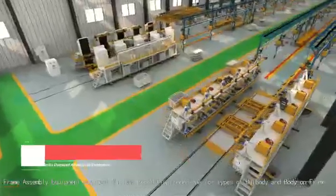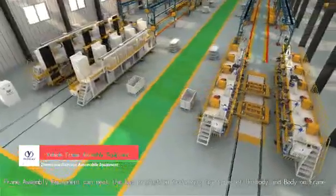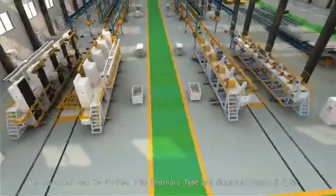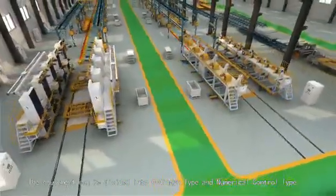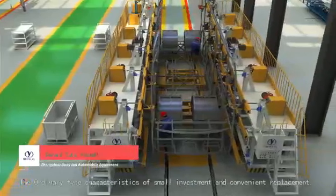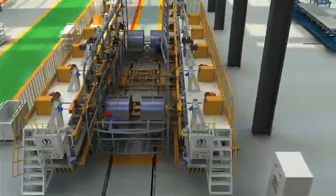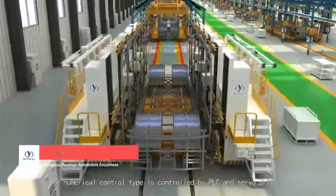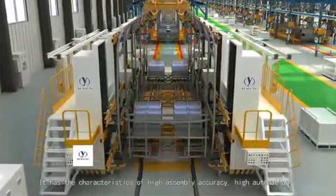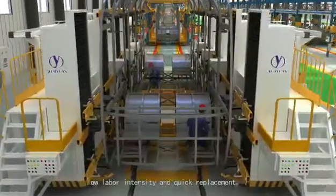Frame assembly equipment can meet the bus production technique for types of duty-body and body-on-frame. The equipment can be divided into ordinary type and numerical control type. The ordinary type has characteristics of small investment and convenient replacement. The numerical control type is controlled by PLC and servo drive, with characteristics of high assembly accuracy, high automation, low labor intensity, and quick replacement.